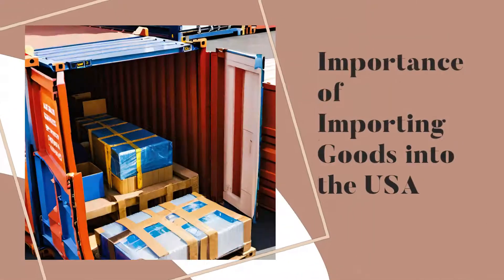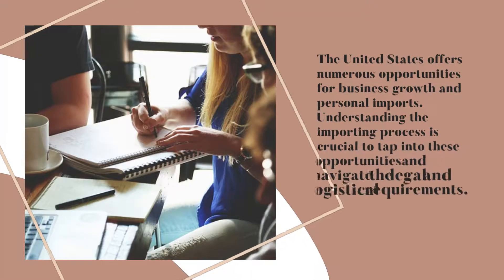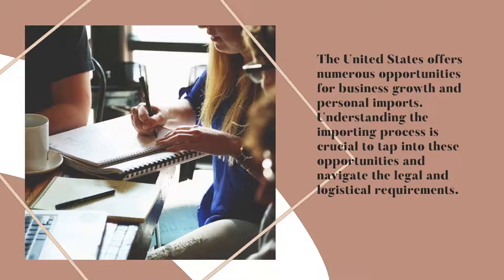Importance of Importing Goods into the USA. The United States offers numerous opportunities for business growth and personal imports. Understanding the importing process is crucial to tap into these opportunities and navigate the legal and logistical requirements.